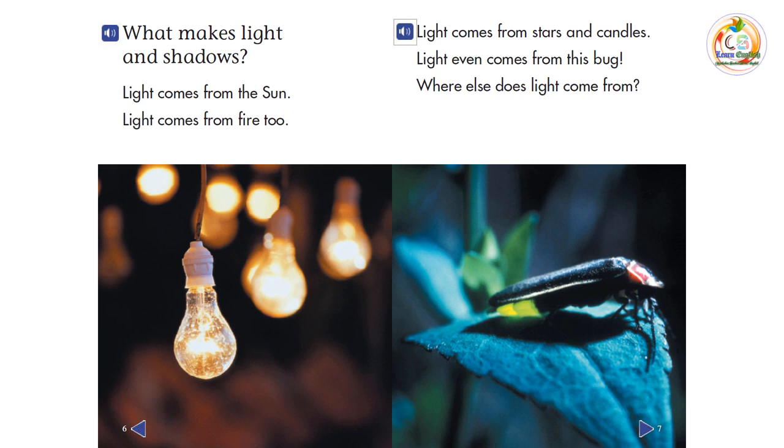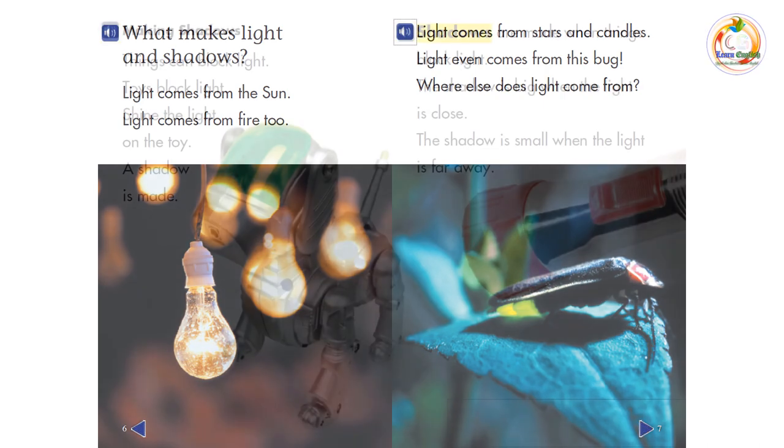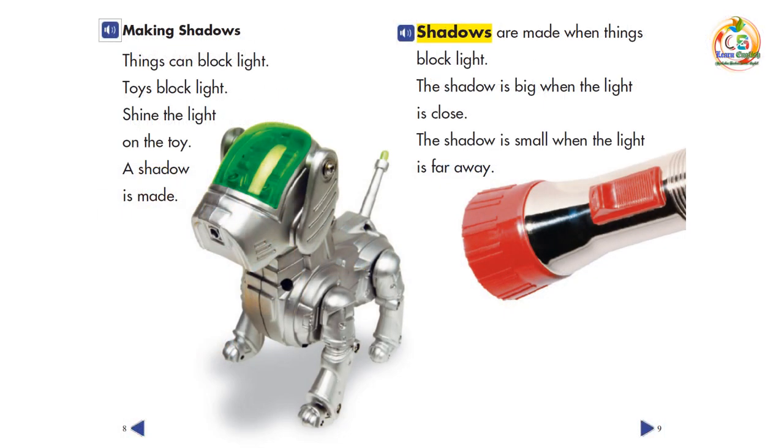Where else does light come from? Light from the sun makes shadows. Things can block light. Toys block light. Shine the light on the toy, and a shadow is made.